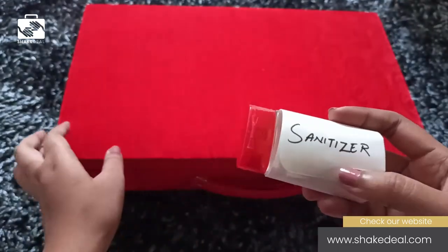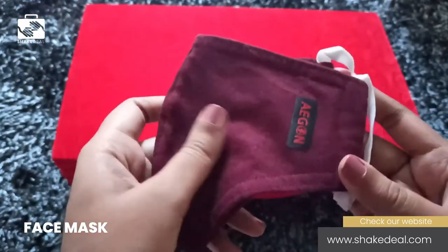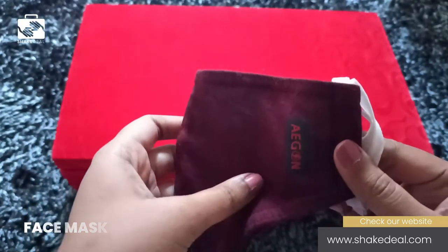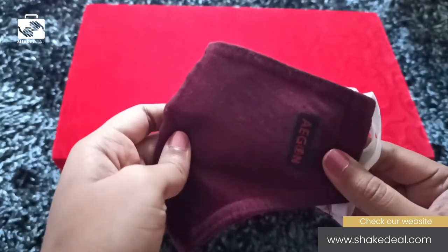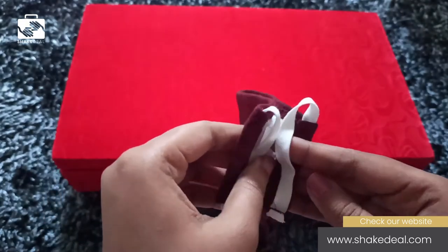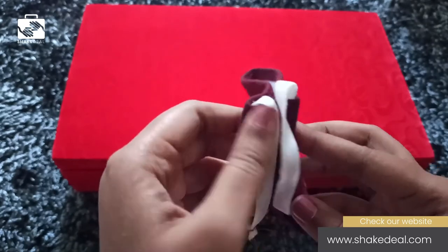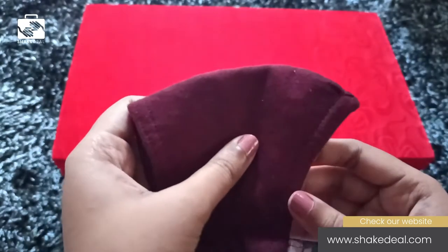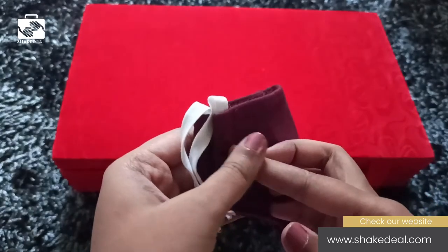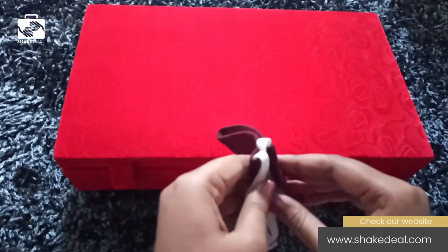Now let's move on to the sixth one, which is a mask. Viruses and bacteria can easily enter our body through unwashed hands, and also to safeguard ourselves from the droplets transferred through coughing or sneezing of the opposite person. This cloth mask from Aegon is comfortable and breathable with the best quality. Cloth masks can be worn for a longer duration with comfort, and these come with layers of protection and filtration, making them breathable while giving enough protection.